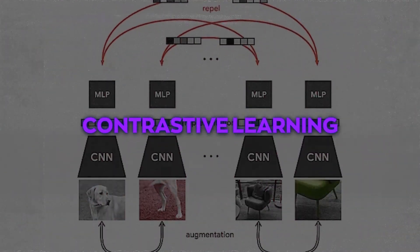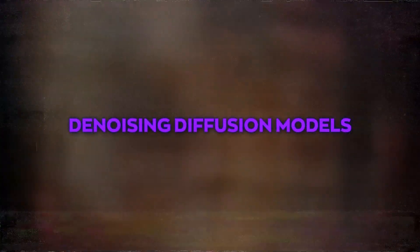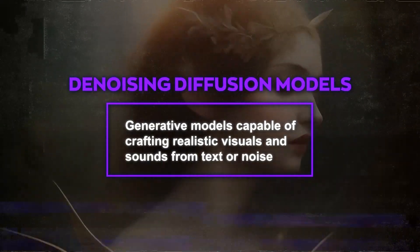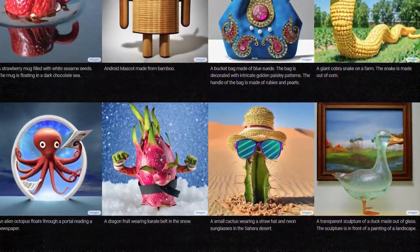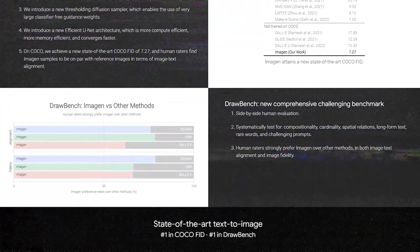Their work also covers neural speech interpretation, machine translation, contrastive learning for visual interpretation, and generative adversarial imitation learning. Denoising diffusion models are generative models capable of crafting realistic visuals and sounds from text or noise. Meanwhile, Imagen is a Google system that can produce detailed images based on language prompts, combining a pre-trained language model with a denoising diffusion model to generate images that align with the text's meaning and design.